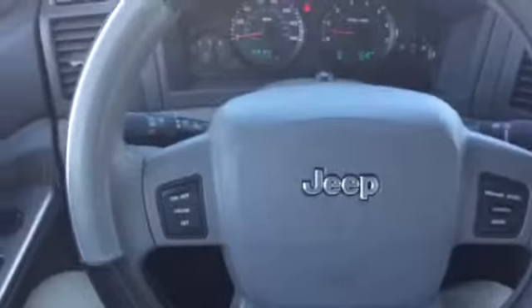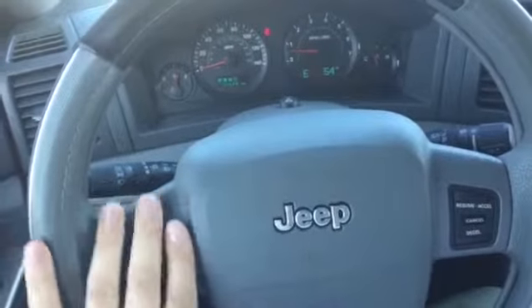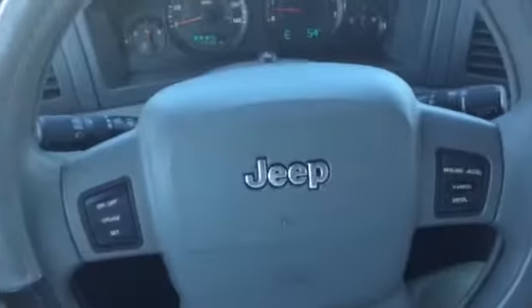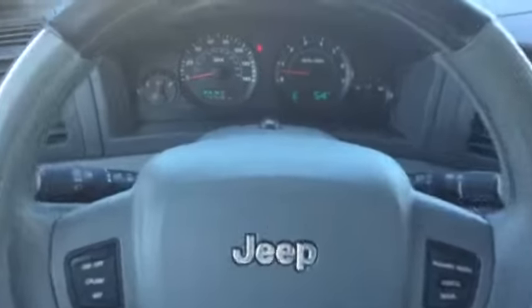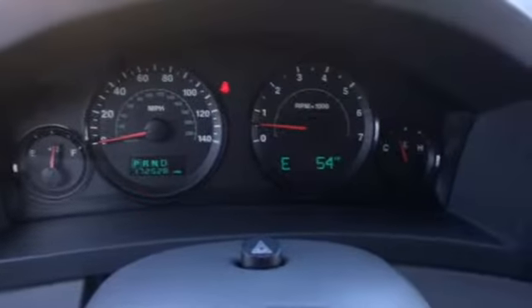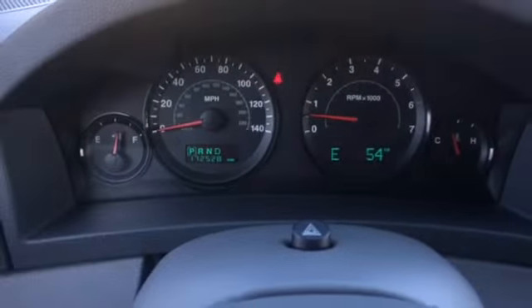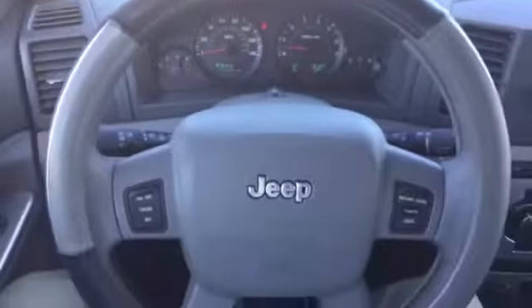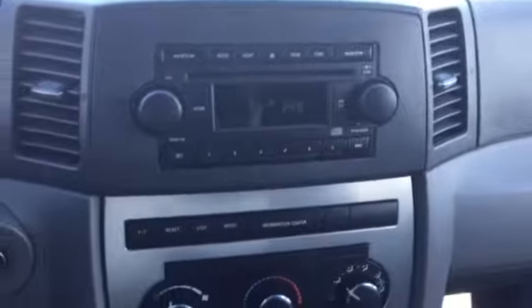Moving into the front — we have power windows, power locks, and power adjustable mirrors. All your cruise control can be controlled here on the steering wheel, right at your fingertips. Taking a look at the dash, you can see none of the warning lights are on — this vehicle is in great mechanical condition. We only have a hundred and seventy-two thousand miles, which is solid for a 2005. The media center has AM/FM and a CD player.